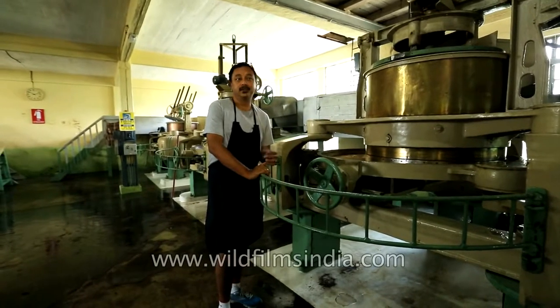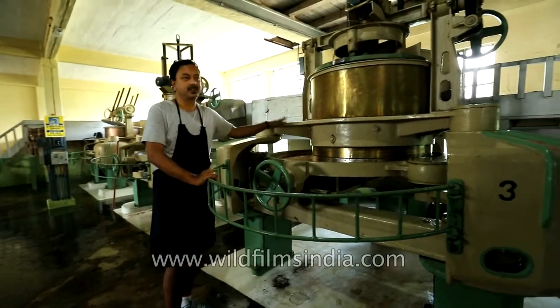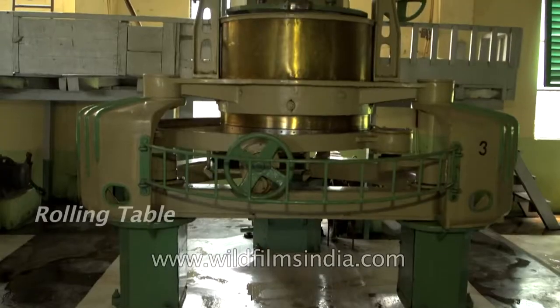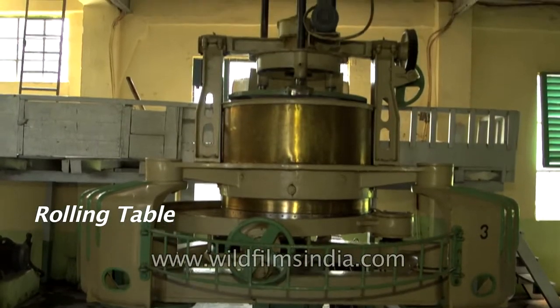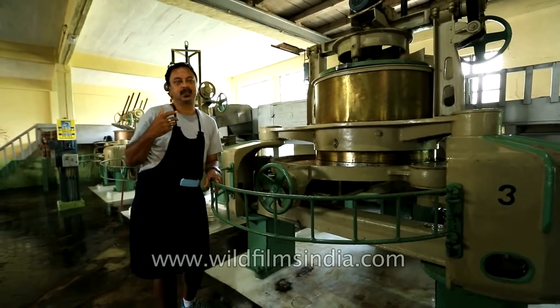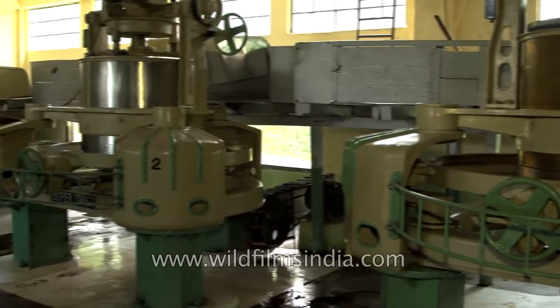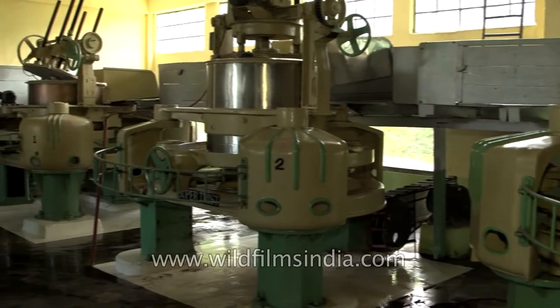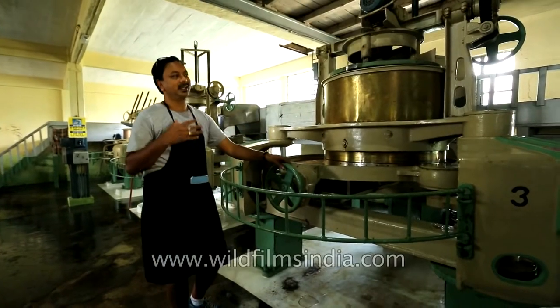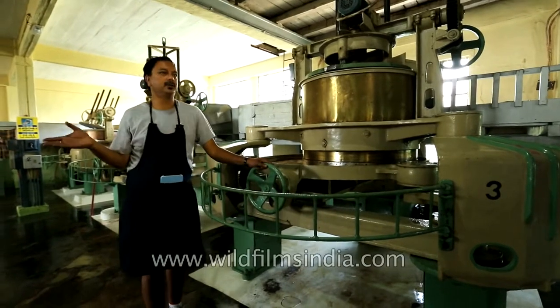Once the leaf is withered it comes over to this machine here which is known as the rolling table. What it basically does is give a twist to the leaf, and in that process the cells are ruptured, the enzymes are broken, and the flavors and aroma of the beautiful Darjeeling tea are emitted out. This process takes anywhere between 40 minutes to one hour depending upon the different types of tea which we make.